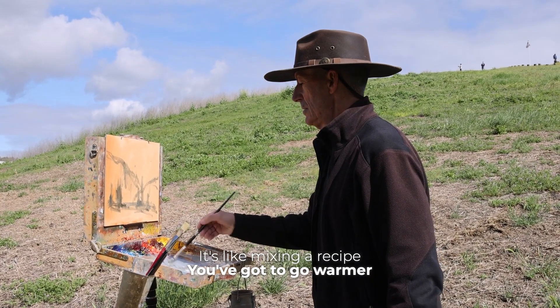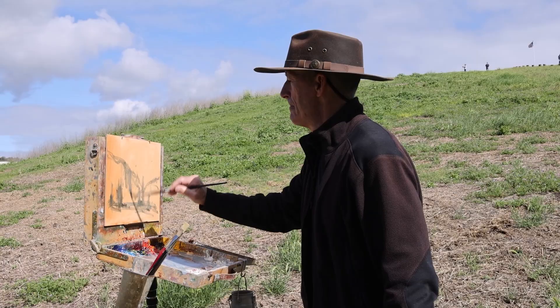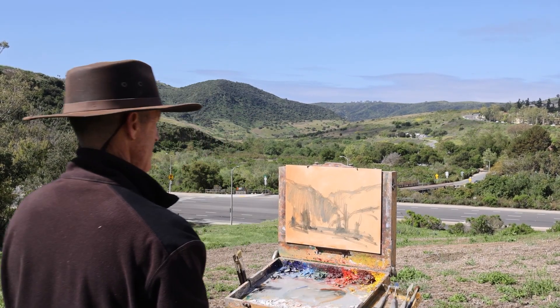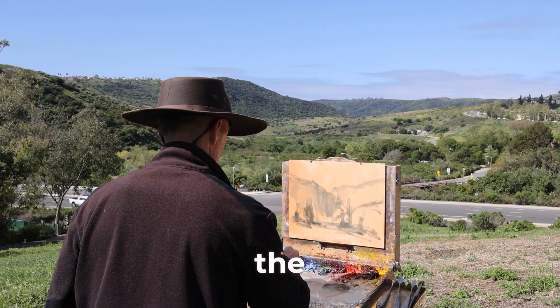It's like mixing a recipe—got to go warmer, got to go cooler, darker. Just keep adding more of what you think you need, putting it on the canvas and moving on. It's exhausting and it's exhilarating at the same time.